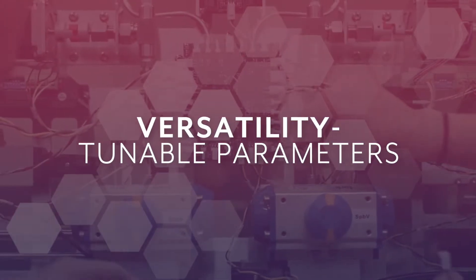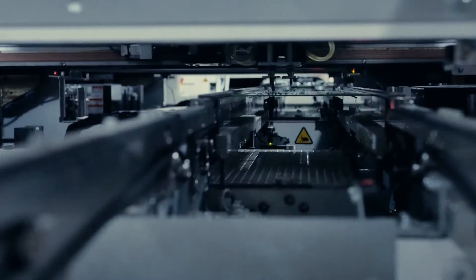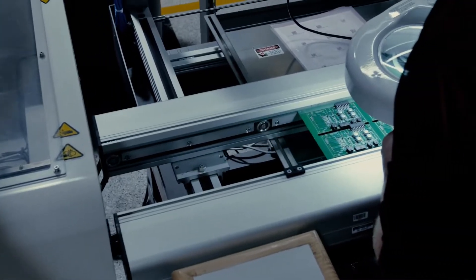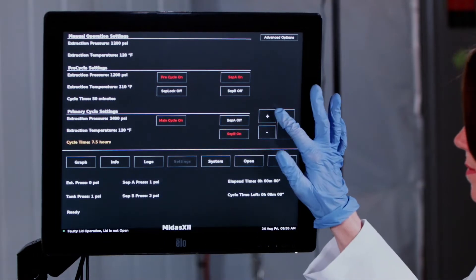A wonderful feature about the MIDAS systems is that we actually build our own PLC boards, and with that we have the ultimate control over our software. So we are able to give customers the option to provide feedback and possibly make some updates and additions to make their processing easier and more custom tailored to what they need in their buildings.